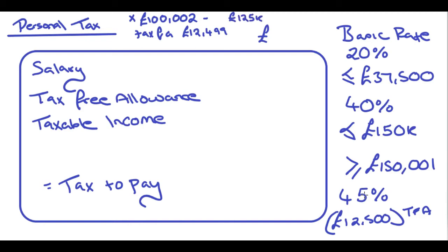So if you earned £100,002, your tax-free allowance would become £12,499 — it reduces by £1 for every £2. At the point that you earn £125,000, you have no tax-free allowance at all. To work that out: £25,000 divided by 2 gives £12,500, which fully eliminates the allowance.